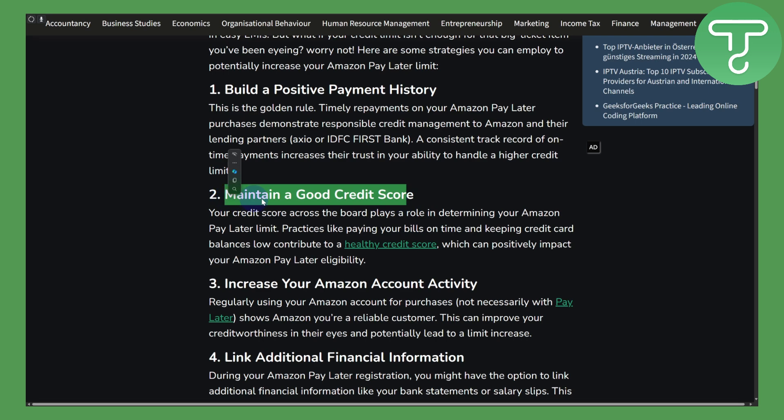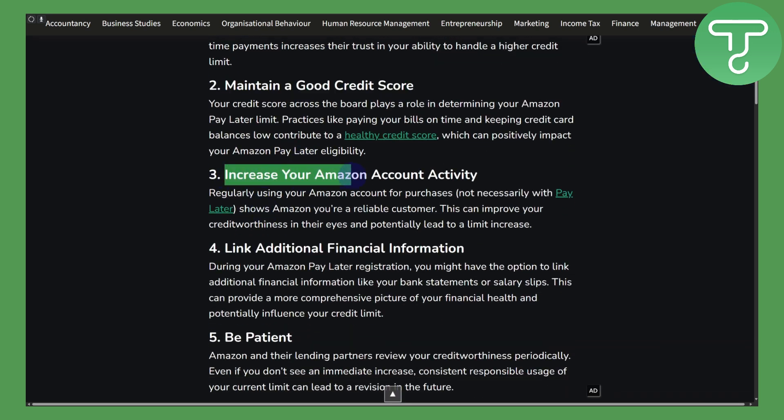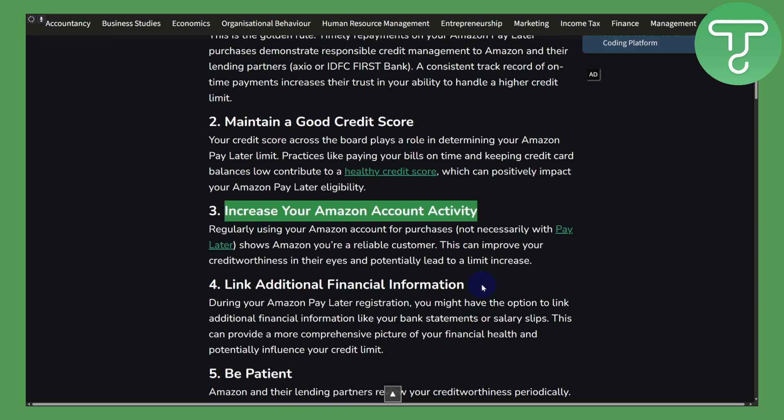You can also increase your Amazon account activity. So if you're purchasing using different cards or payment systems, you can use your Amazon account activity instead, and that will increase your credibility and eventually increase your credit limit in Amazon Pay Later. There are also various other factors, so just wait for it to automatically increase — just do your stuff using Amazon Pay.